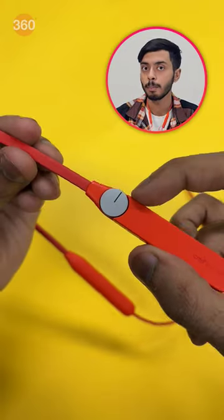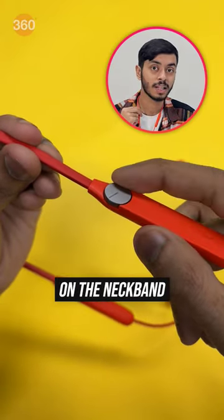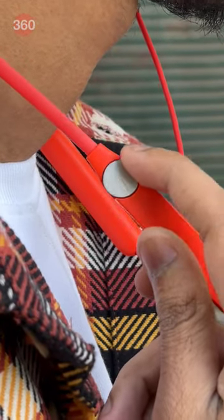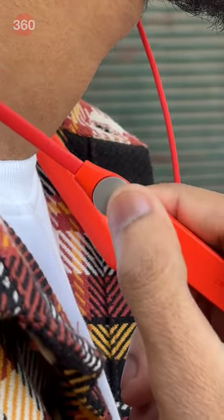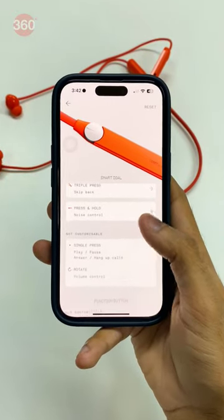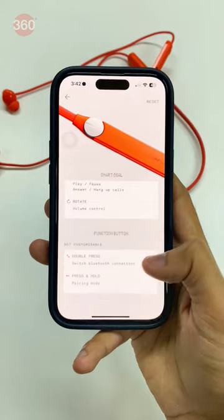This comes with some really cool features, with a proper multi-function smart dial on the neckband. You can customize this smart dial to do multiple things: rotate to change volume, click for music control, double click to decline calls, and long press to switch between noise cancellation modes. And you can customize everything in the NothingX app.